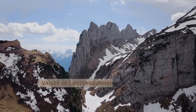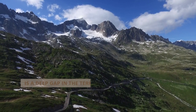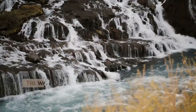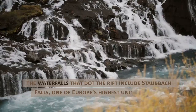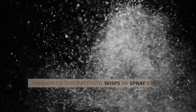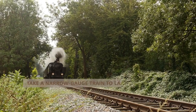Valley of Lauterbrunnen in Switzerland. The Lauterbrunnen Valley, also known as Lauterbrunnental, is a deep gap in the terrain that runs between sheer limestone precipices deep in the Swiss Alps. The waterfalls that dot the rift include Staubbach Falls, one of Europe's highest uninterrupted cascades at 270 meters, about 885.83 feet, which frequently dissipate into wisps of spray before reaching the bottom. From Interlaken Ost station in the Bernese Highlands, take a narrow-gauge train to Lauterbrunnen village in the valley.